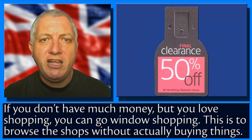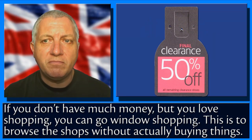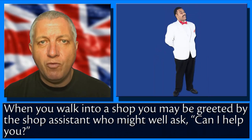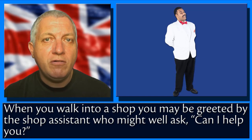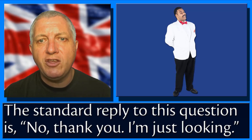If you don't have much money but you love shopping, you can go window shopping. This is to browse the shops without actually buying things. When you walk into a shop, you may be greeted by the shop assistant who might well ask: 'Can I help you?' The standard reply to this question is: 'No thank you, I'm just looking.'